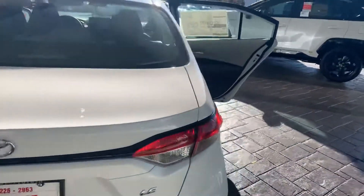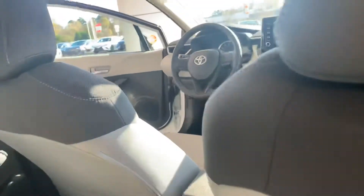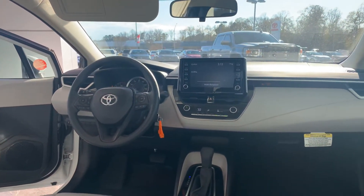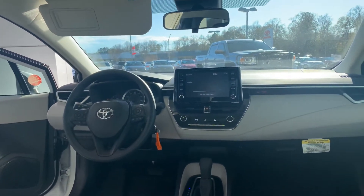Excellent gas mileage on it. You're getting cloth interior. You have your touchscreen with AM, FM, backup camera, and Bluetooth. You also have your Entune 3.0, giving you your music apps and app-connected navigation. You have Apple CarPlay and keyless entry.